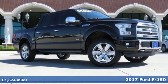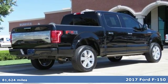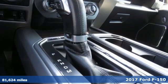It's a 2017 Ford F-150. Ford is America's best-selling vehicle brand. It's well-equipped with the features you need.